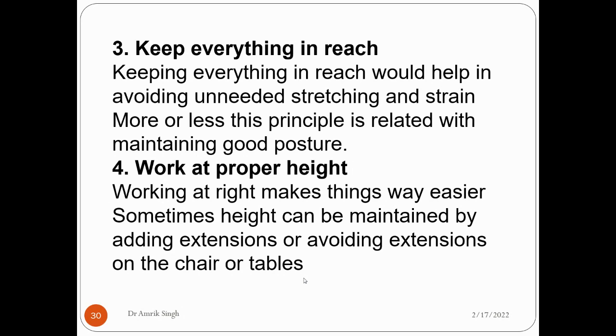The fourth principle is to work at the proper height. Working at the right height makes things easier. Sometimes you may need to work at a height above your headroom and need proper extensions. You should avoid using a chair or table as a step, because they can topple.